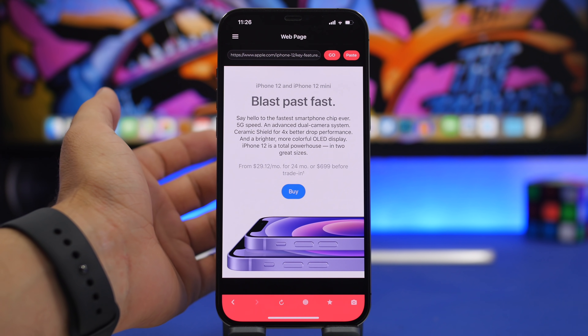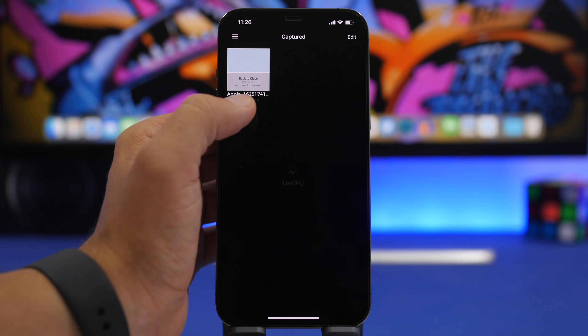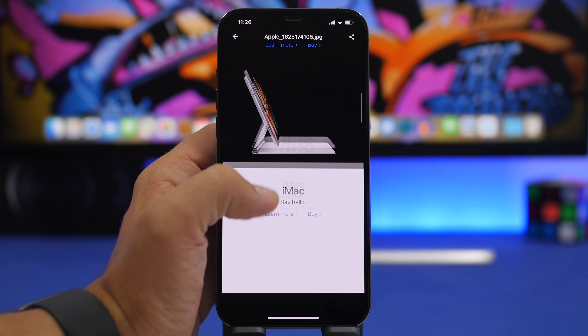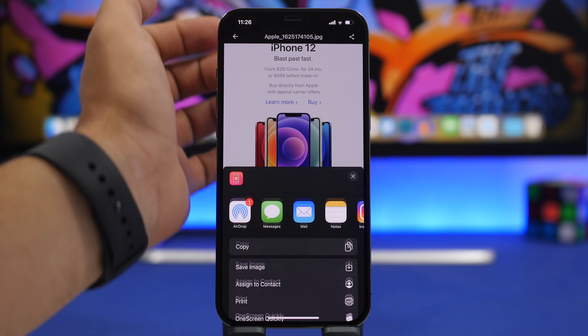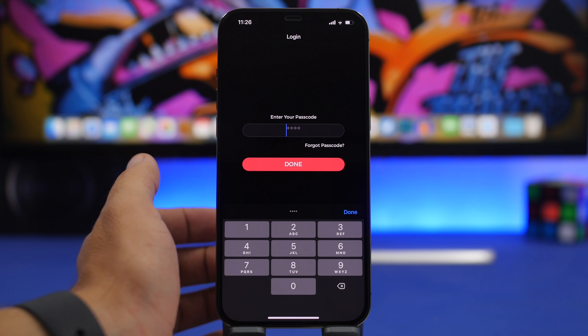When you want to find the websites you have saved, go to Captured and all of them will be right there. You can go ahead and view them directly from here. If you want to save them to your camera roll, just tap the share button and save it as an image on your device.